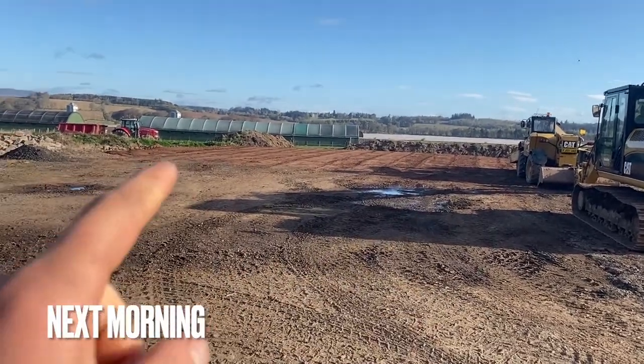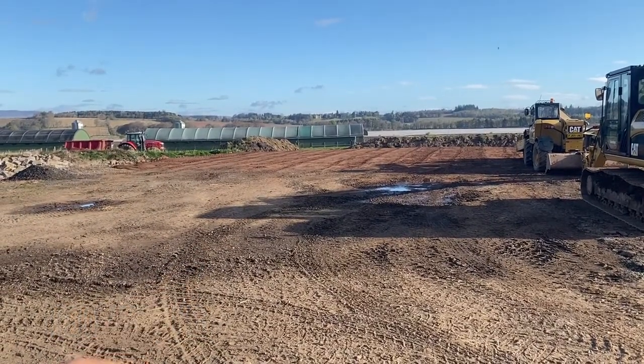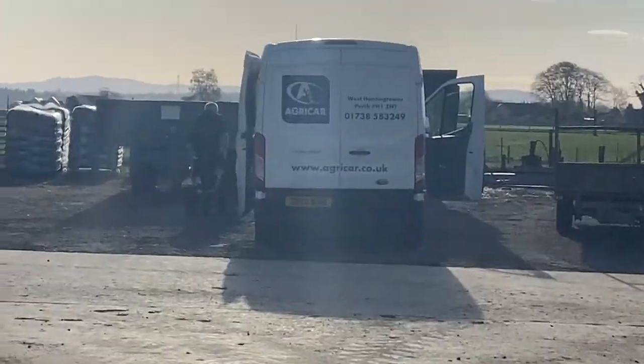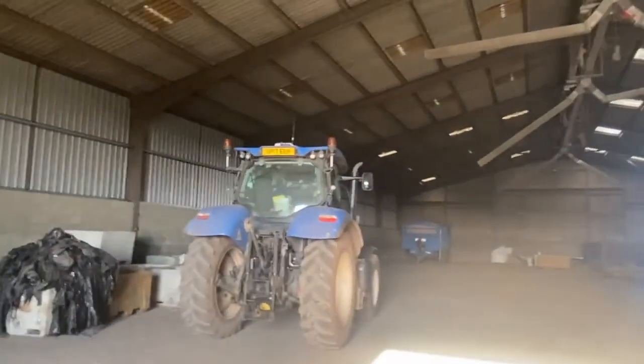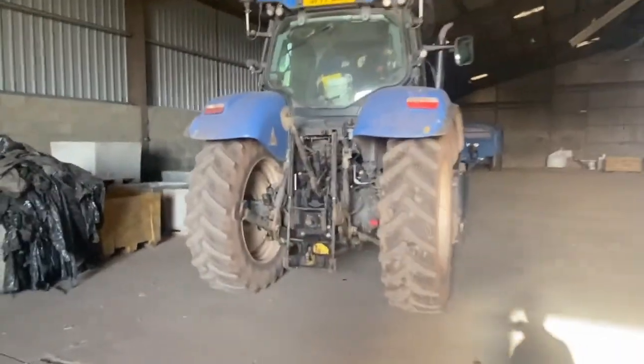It's all been levelled off now and we've got a whole lot more to bring. Agrikar are out to have a look at the tractor that's broken down — not sure why yet.